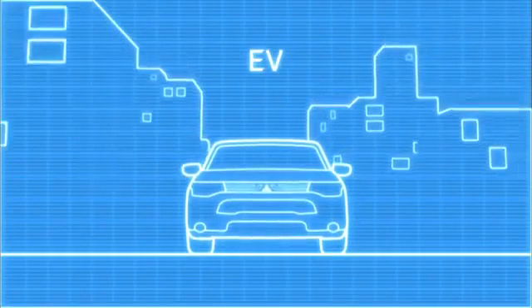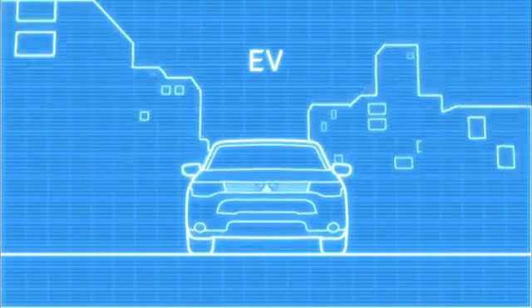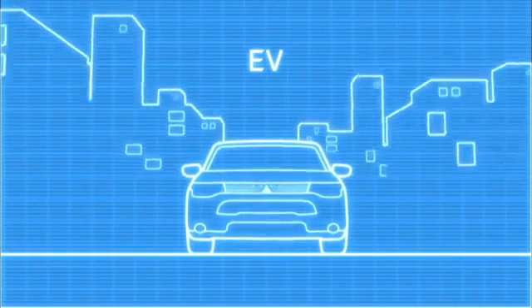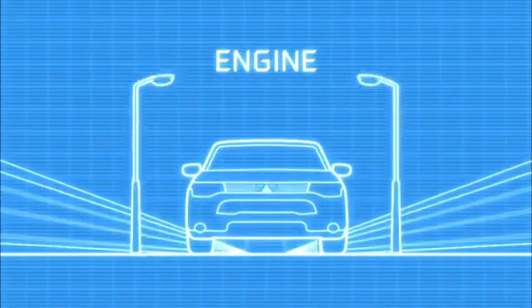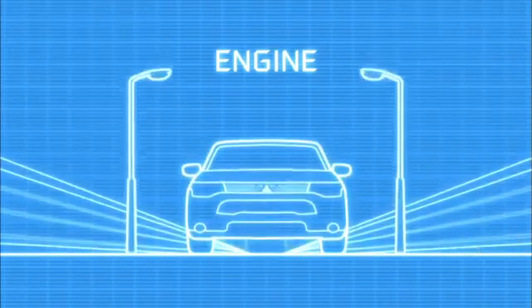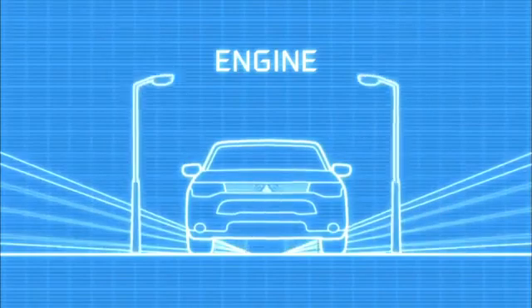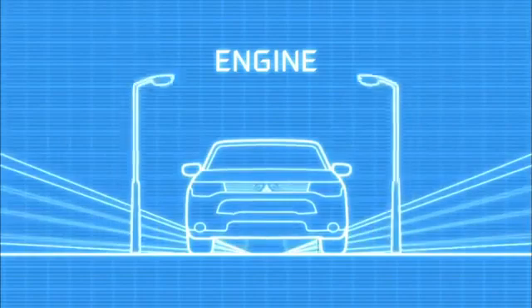For almost all everyday needs, it performs purely as an electric vehicle, providing a smooth, quiet and refined drive with great environmental performance. But when you need to drive longer distances, or you're driving at high speed on the motorway, the efficient petrol engine can generate electricity, recharge the batteries and even assist by delivering direct power to the wheels.